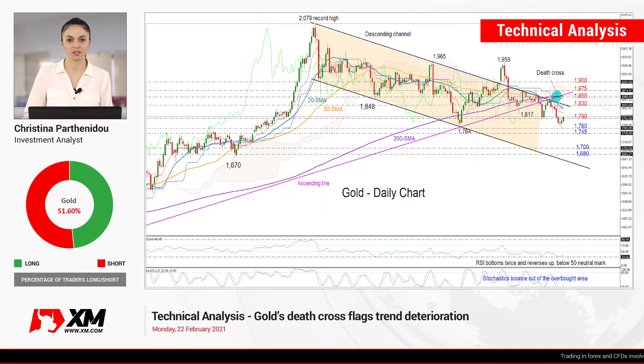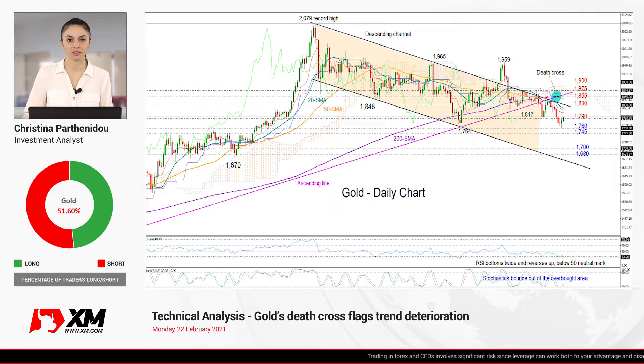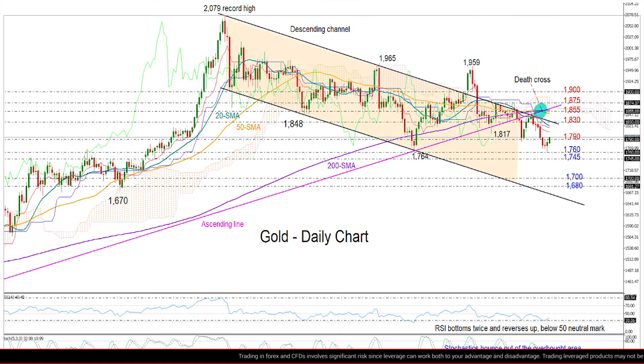Welcome back everyone to XM.com and thank you for joining this technical analysis video for Monday, February 22nd. Today we'll be looking at gold in the daily chart after a negative weekly close for the market, while the price is currently trying to overcome the 1790 level, which kept the market on the downside over the past couple of days.